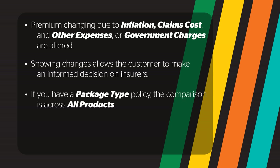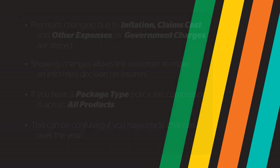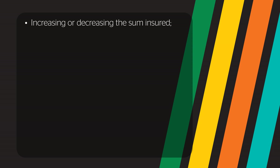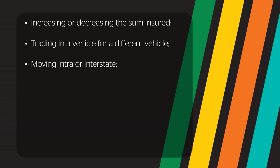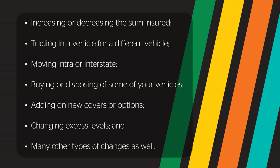If you have a package type policy, the comparison is across all of the products you have selected. This could be confusing if you have made changes to your policy over the year of coverage. These policy changes could be increasing or decreasing the sum insured, trading in a vehicle for a different vehicle, moving intra or interstate, buying or disposing of some of your vehicles, adding on new covers or options, changing excess levels, and many other types of changes as well.